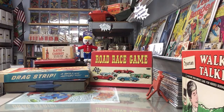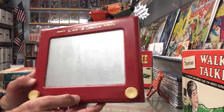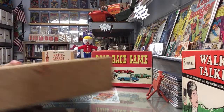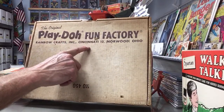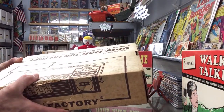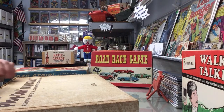We're in Ohio and a lot of things were manufactured in Ohio. That Etch-a-Sketch was made right in Bryan, Ohio - maybe about an hour from here - Ohio Art Company. My son wants to do some art. Check this out - this is the original Play-Doh Fun Factory, Rainbow Crafts Inc., Cincinnati, Norwood, Ohio. The box is in just phenomenal shape. Let me open this up and show you how meticulous this lady was.